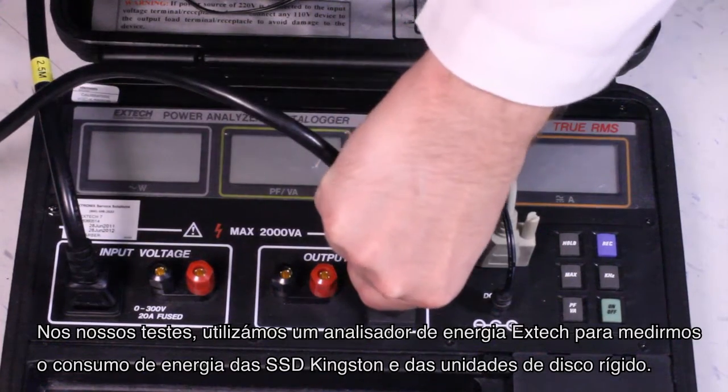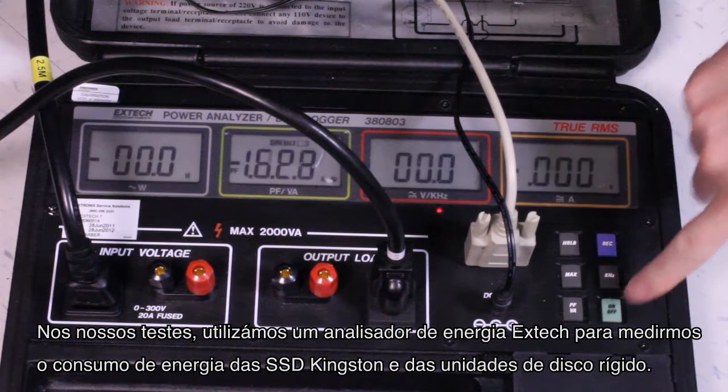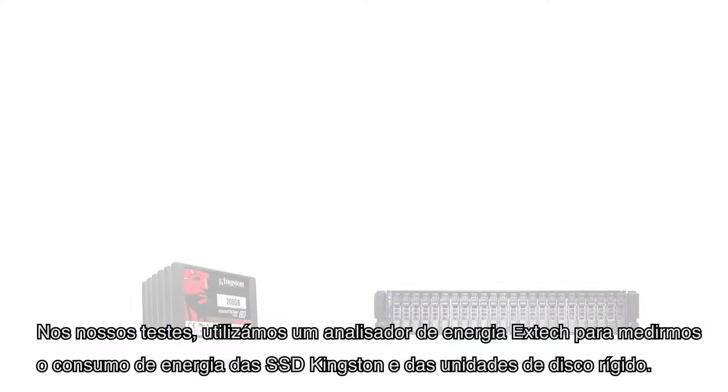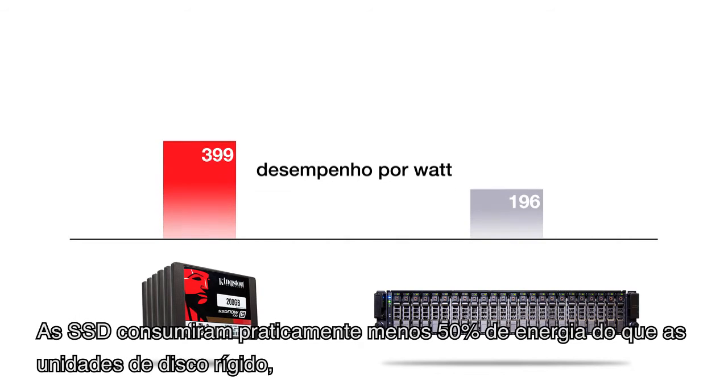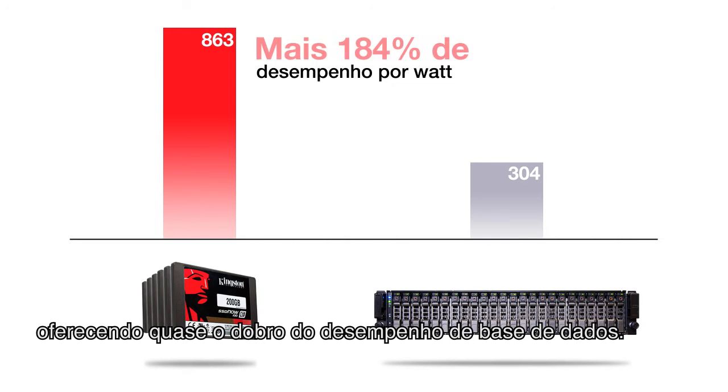During our testing, we used an Extech Power Analyzer to measure the power usage of the Kingston SSDs and the hard disk. The SSDs consume nearly 50% less energy than the hard disk, while delivering almost twice the database performance.